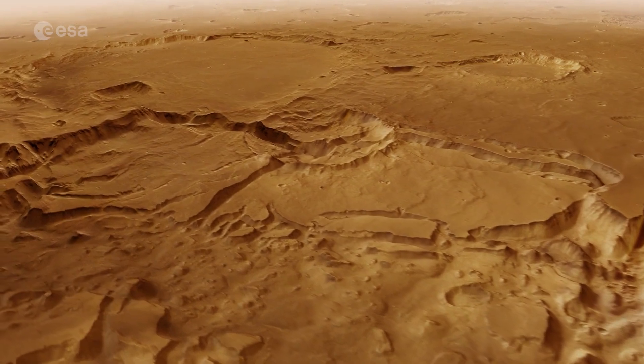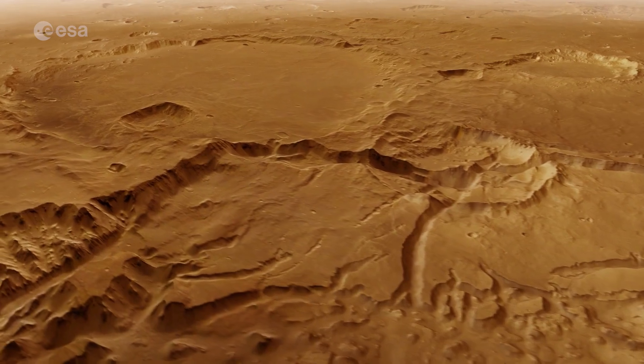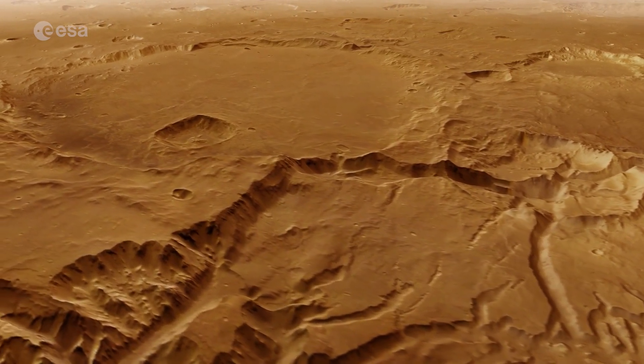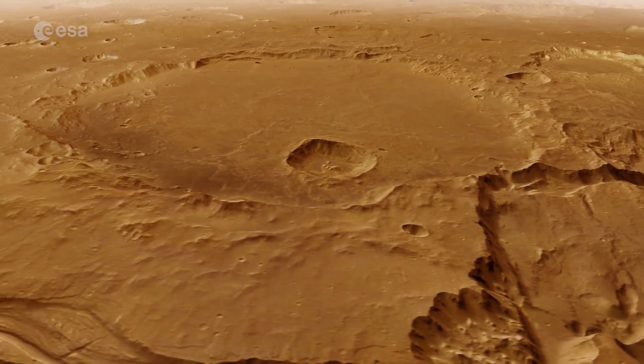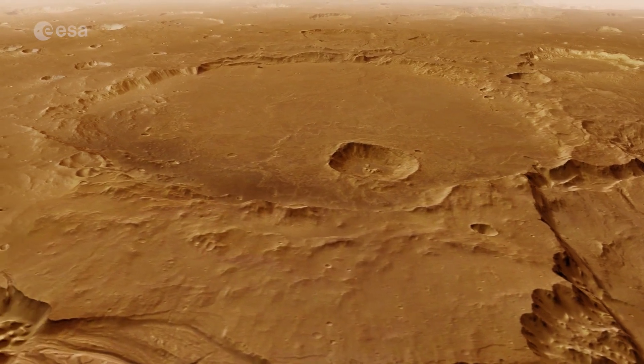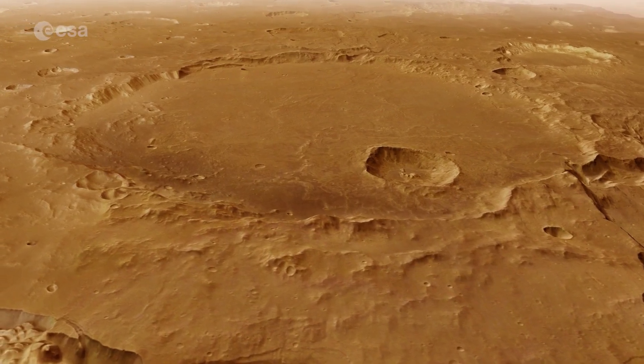We finish our journey by flying past the 100-kilometre-wide Da Vinci impact crater. Its floor is smooth compared to the bumpy ground around us. Inside Da Vinci is a much smaller impact crater, surrounded by a blanket of material that was thrown out when Mars' surface was hit.